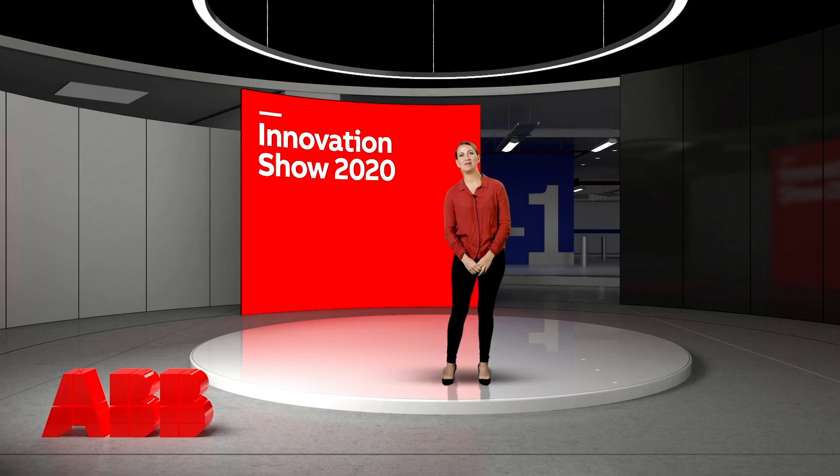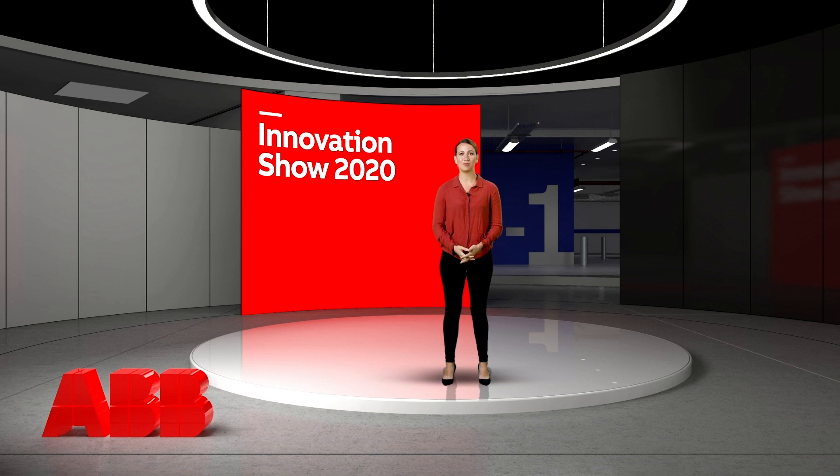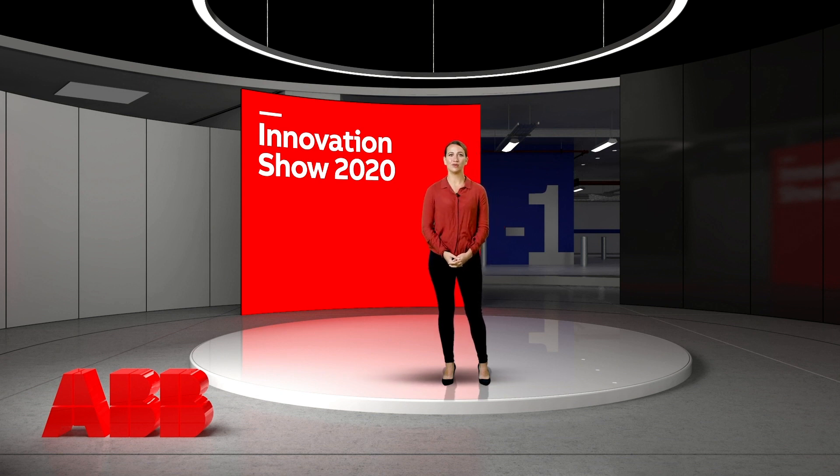Hello, everybody. A warm welcome to the ABB Innovation Show 2020. My name is Ameline Seno, and I'm Global Product Manager for Emergency Lighting, and I will tell you all about our newest innovation, Naveo Pro.